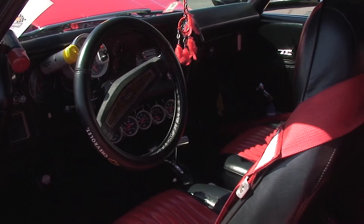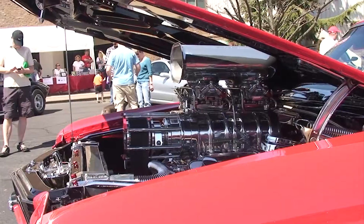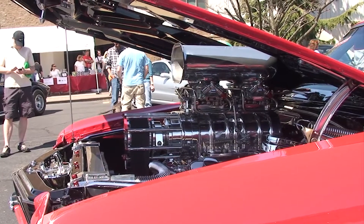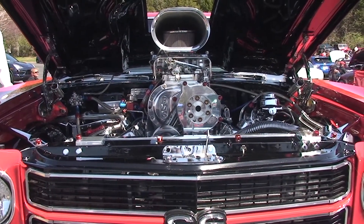Do you have a favorite feature on the car — the motor, the interior, all the neat stuff about this car? What's your favorite? I'm gonna have to say the blower on it — that's probably my favorite. How about you, Janet? Oh, the shiny chrome — the shiny chrome for sure. Fantastic!